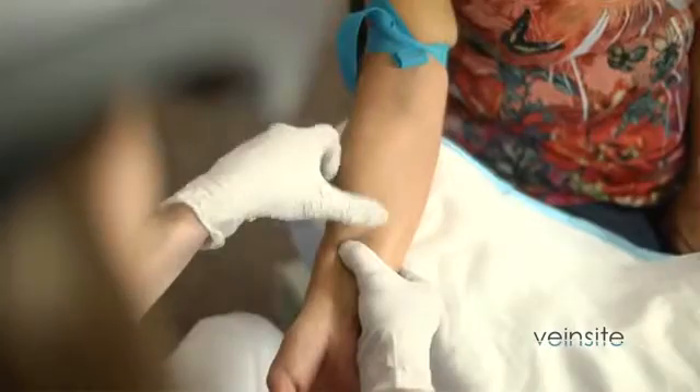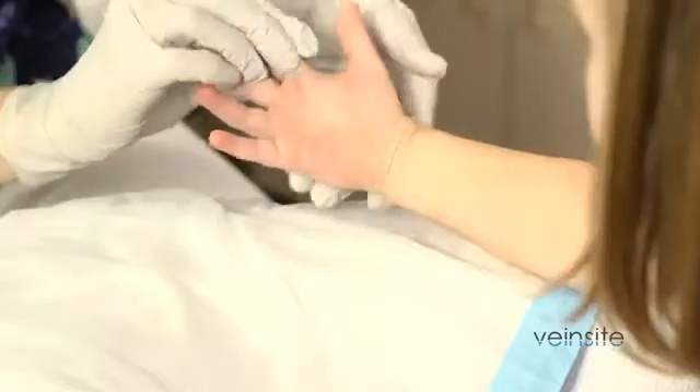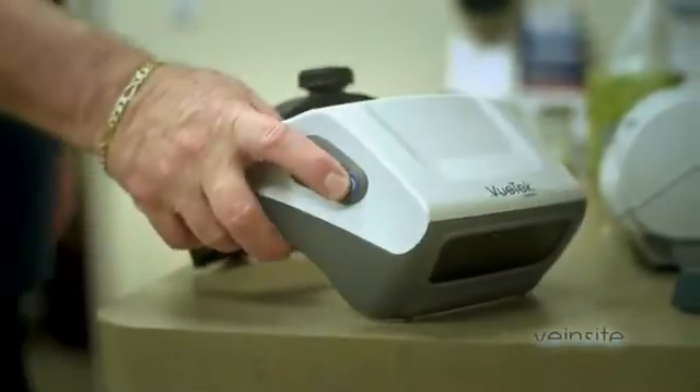Starting an IV is very challenging. The device is also used as a training tool, making a difference for patients and those who care for them. This machine has helped to give nurses the confidence to become better because their assessment skills are improved with this device.